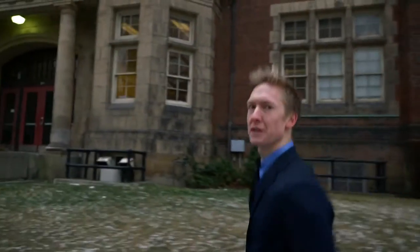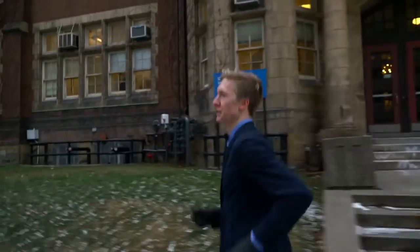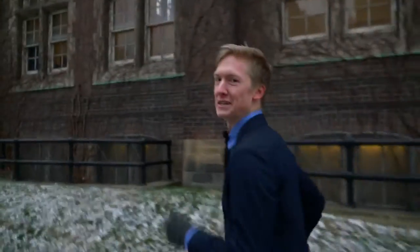Nothing's getting in our way today. So to set a world record in a suit, you have to wear the full piece: dress shirt underneath, socks — but fortunately you have the pleasure of running with running shoes. So today we're running in the Nike Structure 19s, which will save a couple seconds off our time.